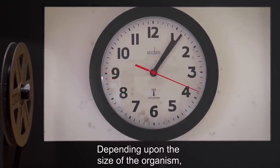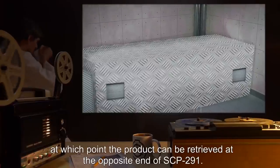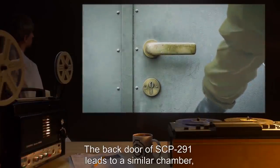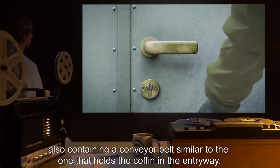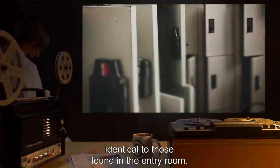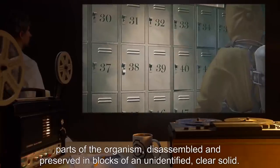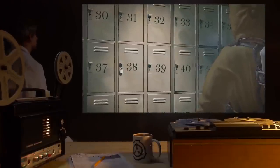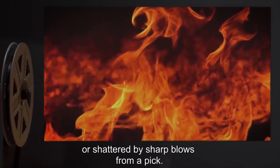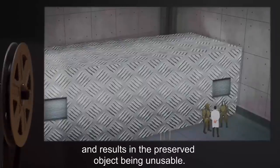Depending upon the size of the organism, SCP-291 finishes its as-of-yet unknown process in approximately 20 to 30 minutes, at which point the product can be retrieved at the opposite end of SCP-291. The back door leads to a similar chamber, also containing a conveyor belt. There is also a series of two dozen cubbyholes, identical to those found in the entry room. These cubbyholes may be pulled out to retrieve their contents — parts of the organism, disassembled and preserved in blocks of an unidentified clear solid. These blocks are quite strong, but they can be melted by extremely high temperatures or shattered by sharp blows from a pick. However, breaking the blocks ruins the preservation method and results in the preserved object being unusable.